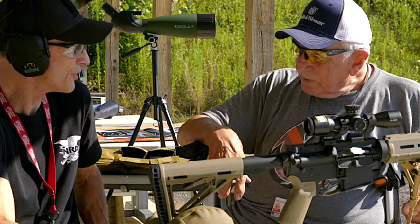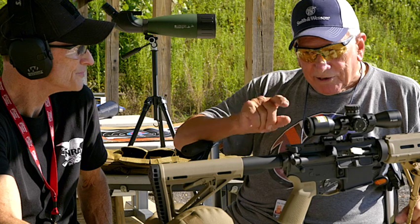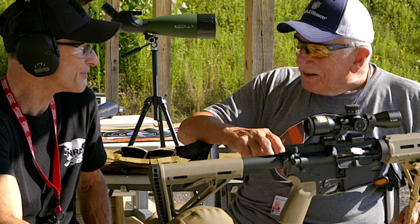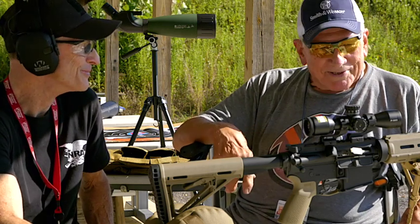Do you happen to know if your son has an AK-47 in his arsenal? I don't, but I just sent him a note this morning and asked him to send me a list of his arsenal. You'll have to come back and do another video and let us know. Hopefully I'll get that shortly and I'll be able to tell you.